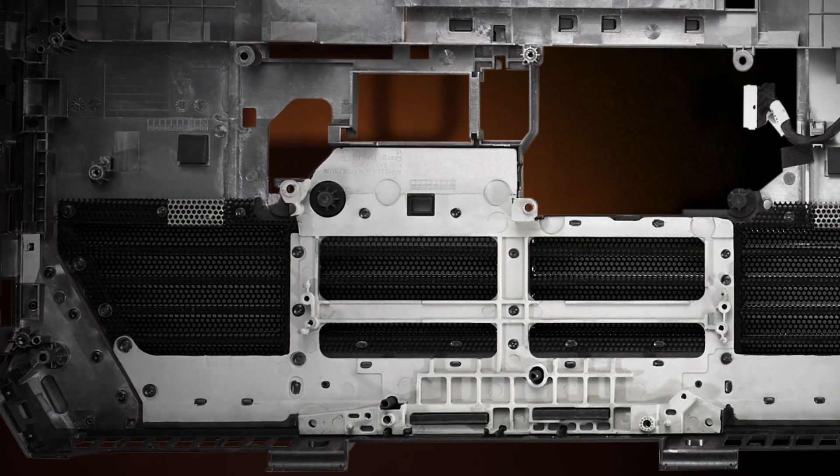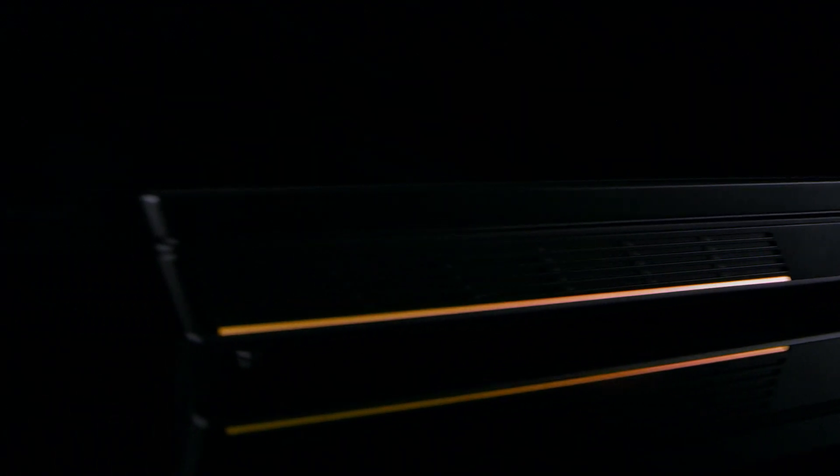We put a lot of thought into the materials that we use when we build the notebook. On the inside of the system, there's a carbon fiber-filled composite assembly. This is going to give you a really rigid and very durable notebook, so you can feel comfortable wherever you go.